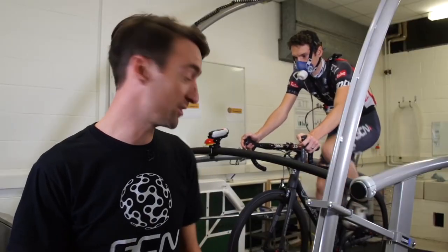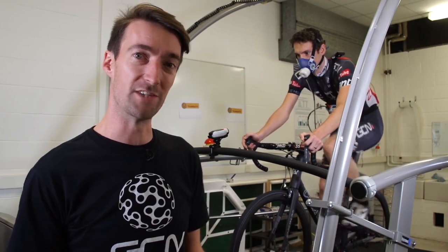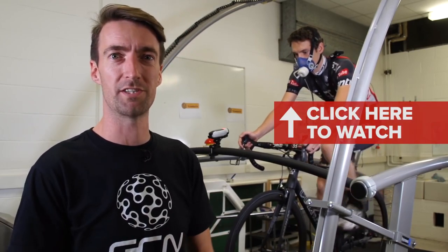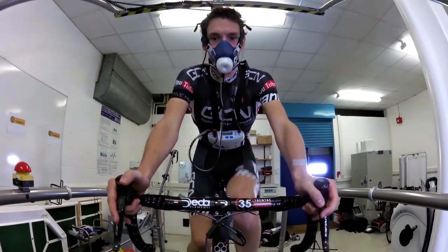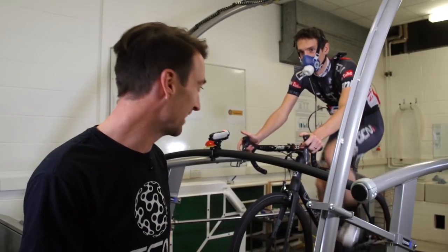Now we've swapped the pedals over for some standard flat ones — some normal mountain bike pedals — which Si is riding on the treadmill now. Exactly the same conditions: the same incline of 6% and the same speed of 20 kilometres per hour. Before we give you, or even Si, some of the numbers from the last test, Si, how is it actually feeling at the moment from your point of view?